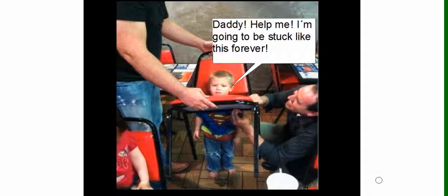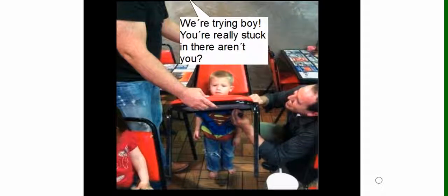Daddy, help me! I'm going to be stuck like this forever! We're trying, boy. You're really stuck in there, aren't you?